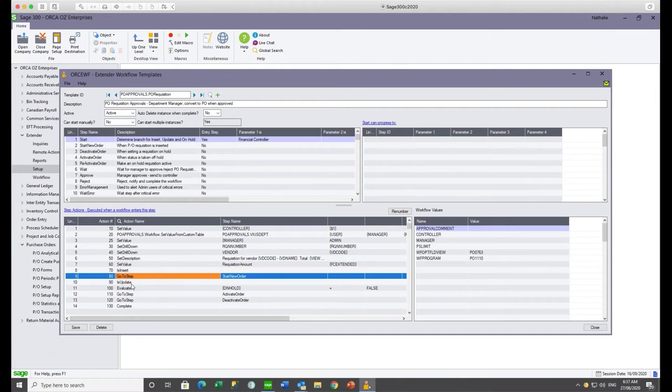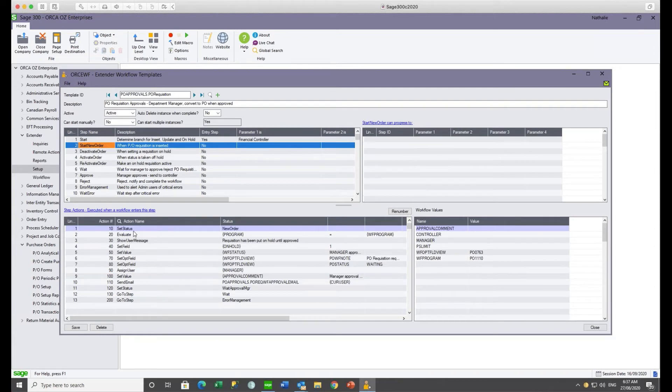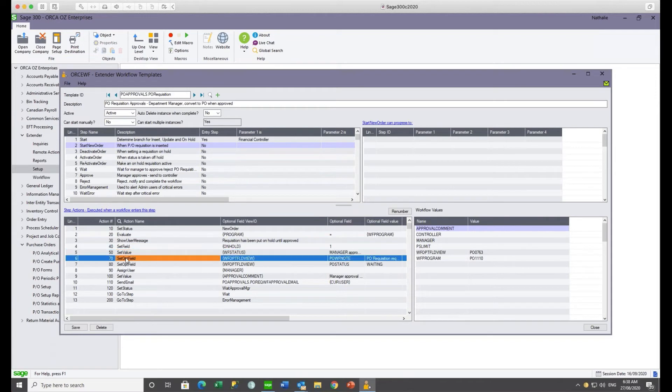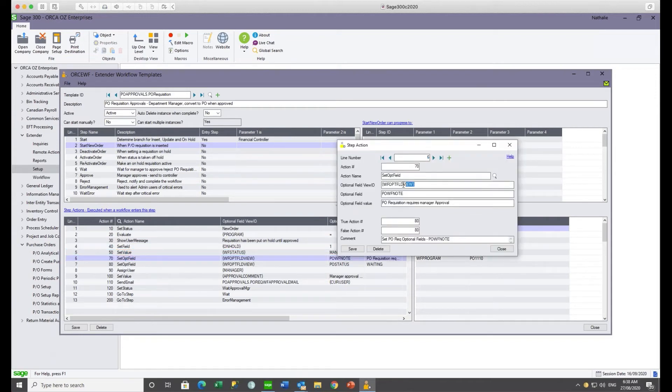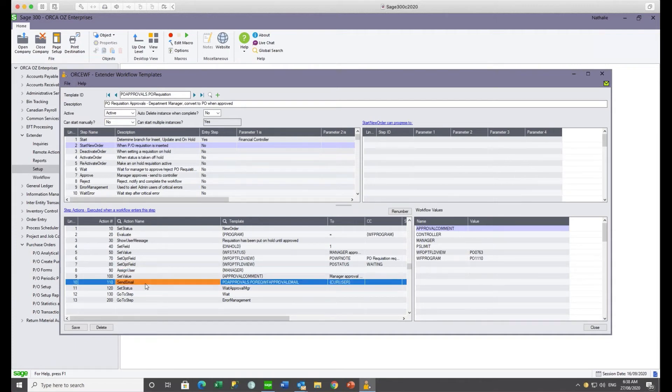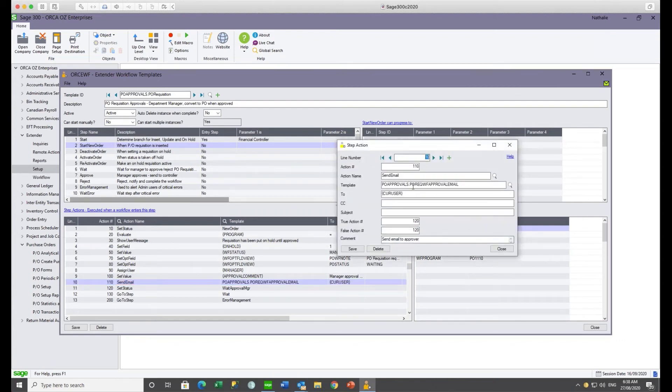If it's a new requisition, it goes to the start new order step; if it's an update — for example, someone trying to change the on-hold flag — the workflow instance continues. In the start new order step, it sets the status shown on the right-hand side of the console, displays a message that the requisition has been put on hold, puts the requisition on hold, and sets the optional fields. It sets the optional field value to 'requisition requires manager approval' and the optional field status to 'waiting'. It then assigns the workflow to the manager read from the custom table and sends the email.